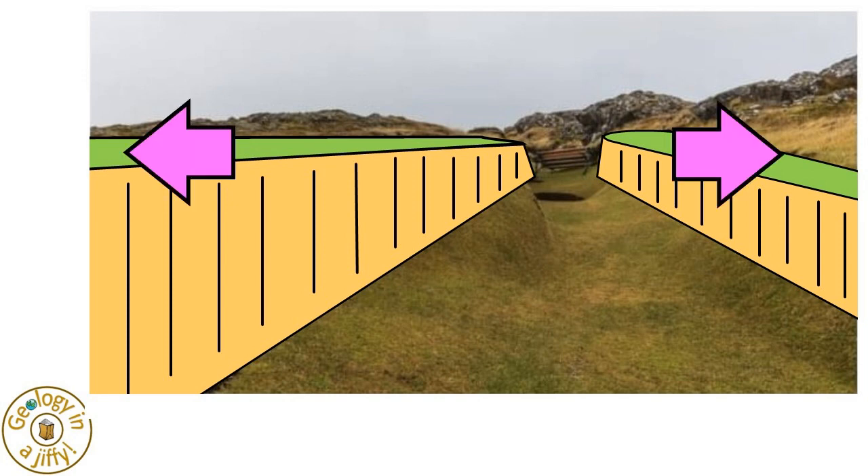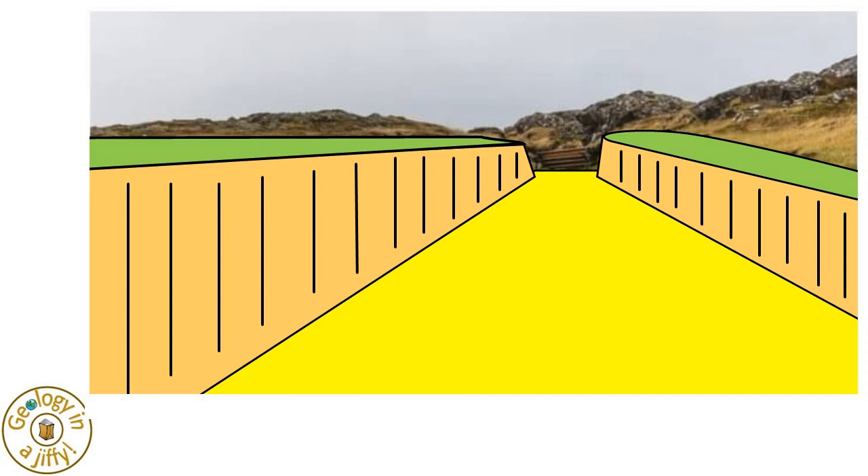These blocks of rock move outwards, and the area between — the graben — drops downwards as a result, forming the new rift valley.